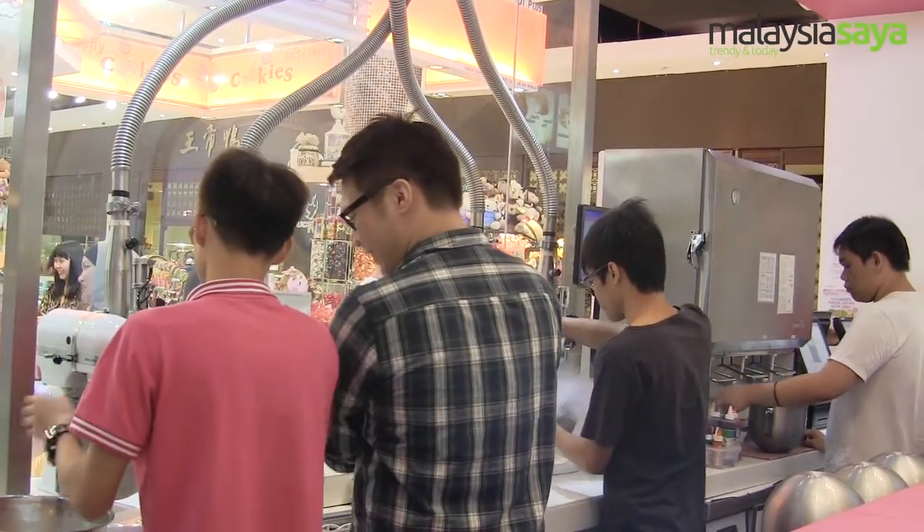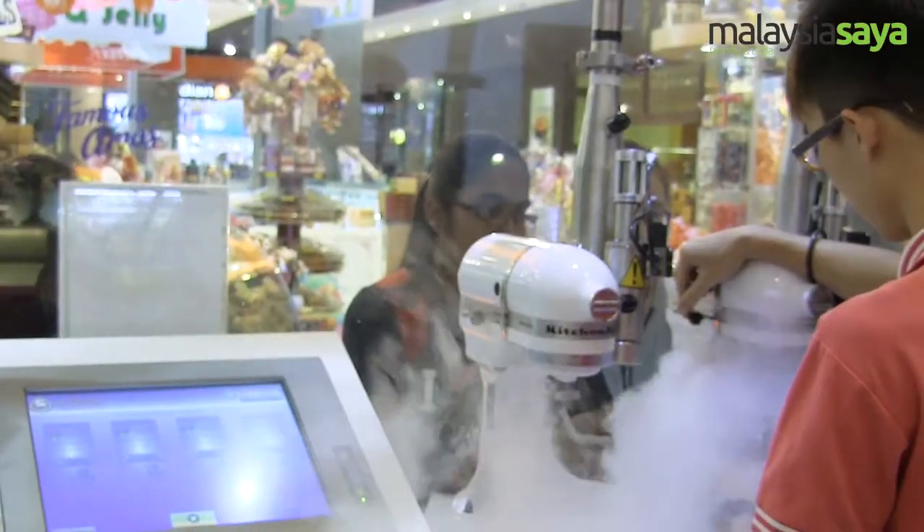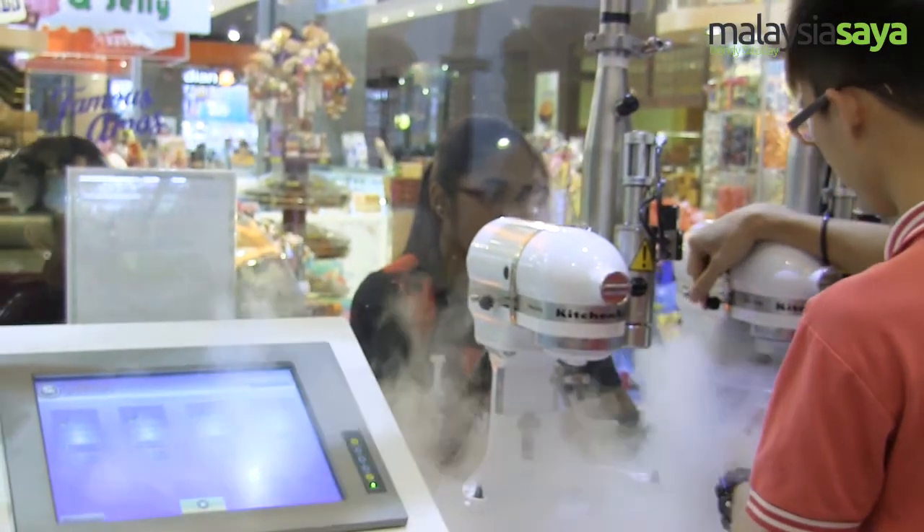In OMG, we promote simple, natural and healthy ice cream. Because we make the ice cream in front of you on the spot, we don't add any preservatives. If you are looking for any dessert or ice cream, why don't you come to OMG?